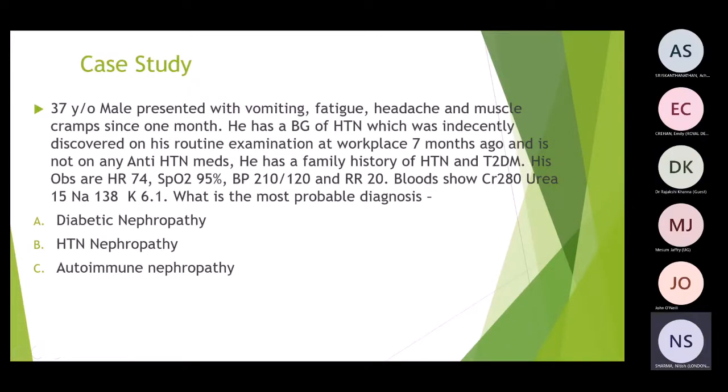Case study: A 37-year-old male presents with vomiting, fatigue, headache, and muscle cramps for one month. Background of hypertension incidentally discovered seven months ago at a workplace routine examination. He is not on any antihypertensive medications and has a family history of hypertension and type 2 diabetes. Blood results show creatinine 280, urea 15, sodium 138, and potassium 6.1. What is the most probable diagnosis?